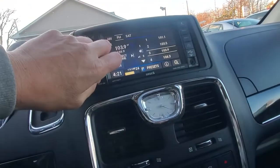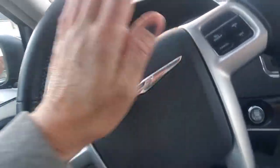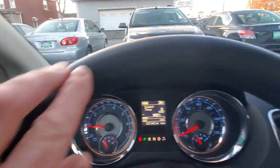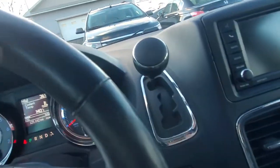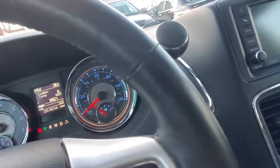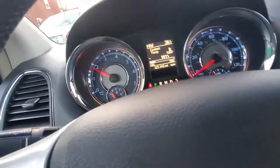Here's your radio — radio works, heat's working, horn works, steering is nice. Look at the steering wheel on this — the steering wheel has not one show of wear whatsoever. This is a beautiful vehicle. Directional left, directional right — very nice vehicle. Let's listen to the engine, I'll pop the hood.